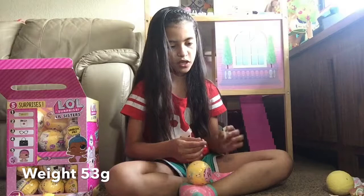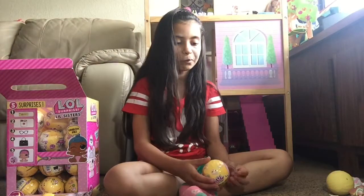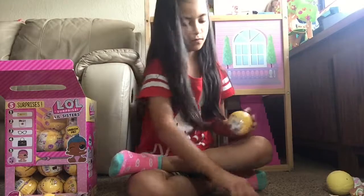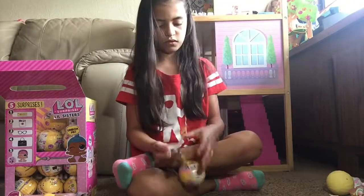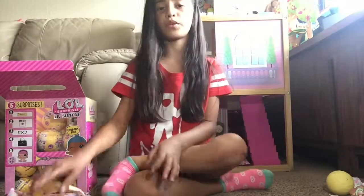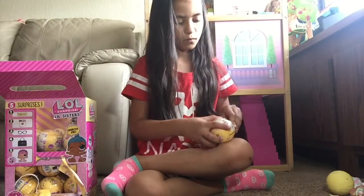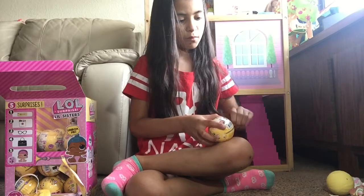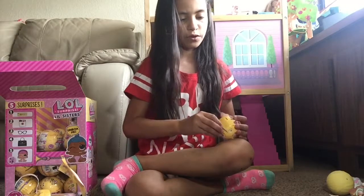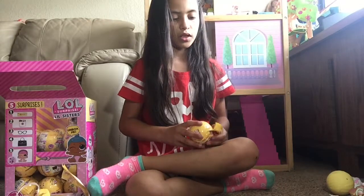Now we're going to open ball number three. It's playtime - we got a duplicate, so this is probably Little Angel. Now opening ball number four - got another playtime. Remember there are 24 balls so you might get a lot of dupes, but I hope I can get all of the little sisters I need, like Little Flower Child, Little PhD BB, Little Glam-sgerna, Little Punk Boy, and Little Grudge Girl.